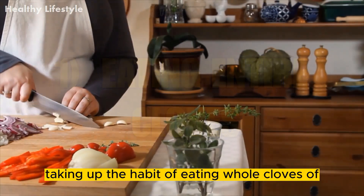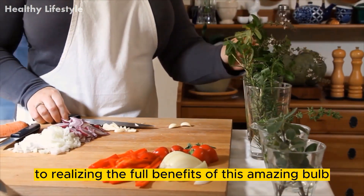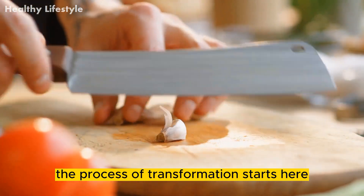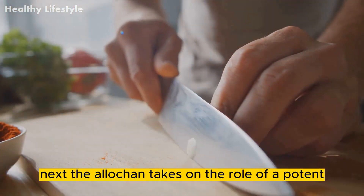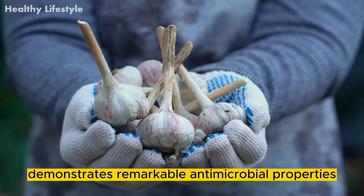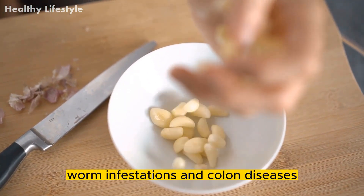Method 1: Eating entire cloves. Taking up the habit of eating whole cloves of garlic on an empty stomach seems to be the key to realizing the full benefits of this amazing bulb. The garlic clove doesn't break down on its way through the digestive system until it gets to the intestine's alkaline environment, where the process of transformation starts. Garlic breaks down in this setting and releases its active ingredients, mainly allicin. The allicin then acts as a potent antibacterial agent, exhibiting unparalleled effectiveness in battling bacterial, viral, and fungal infections, as well as demonstrating remarkable antimicrobial properties advantageous for those with intestinal worm infestations and colon diseases.